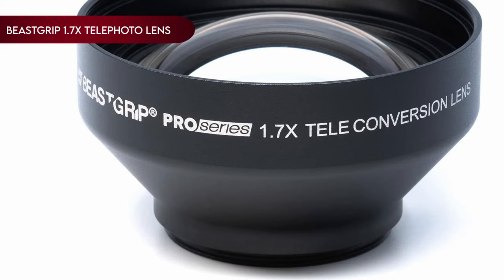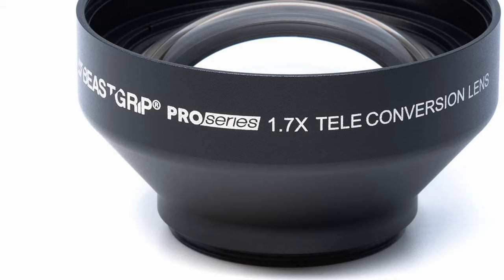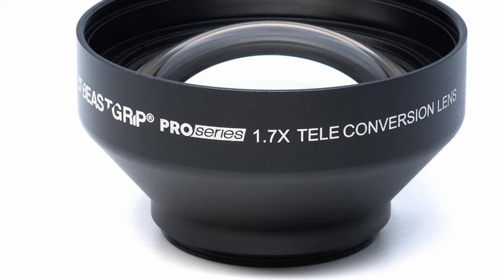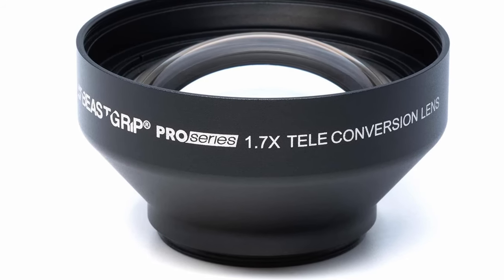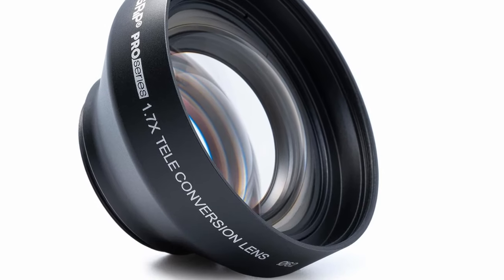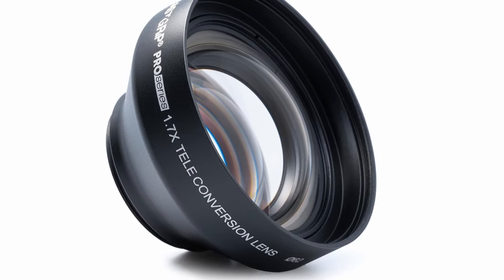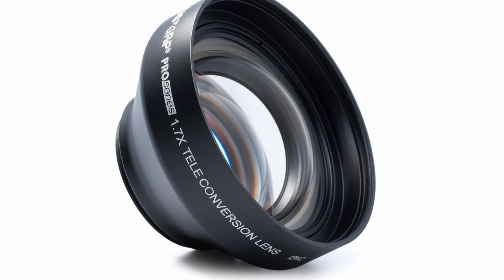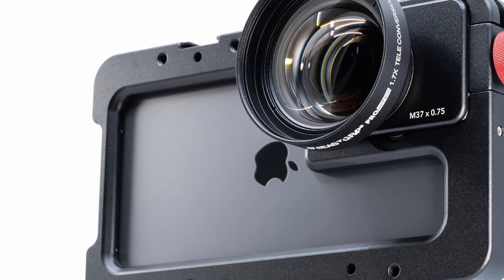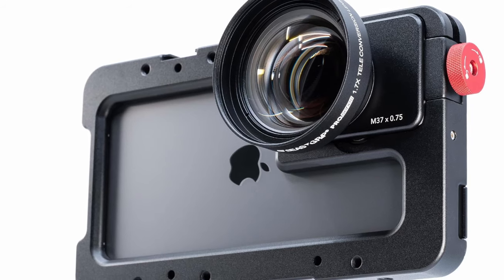On number 13: BeastGrip 1.7x Telephoto Lens. The BeastGrip 1.7x Telephoto Lens is a game-changer for mobile photography enthusiasts, especially those wielding the Galaxy S24 Ultra. This pro-quality smartphone lens is not just an accessory — it's a gateway to a new realm of photographic possibilities. Designed to elevate your photography game, this telephoto lens is a master at capturing portraits, nature, and close-up shots with unparalleled precision. The results speak for themselves — the kind of shots that leave viewers in awe.